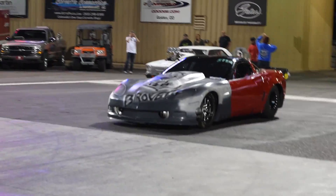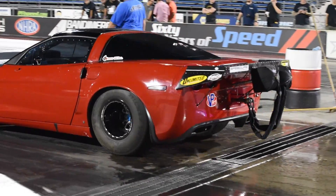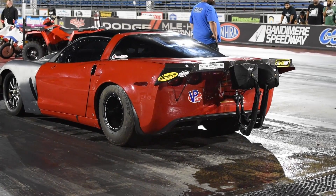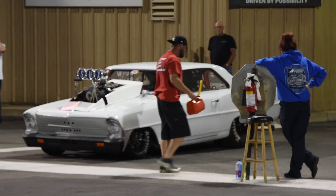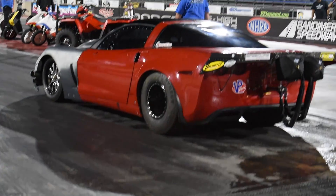Pulling up to the burnout box right now is a brand new build dubbed the BroVet. It is powered by a 526 cubic inch Hemi, and it is twin turbo. He has also converted the car to right-hand drive — he used to drag race a Skyline with a 481X motor and twin turbos, and it was ridiculously fast. I'm really excited to see what comes out of this car as he gets more testing time with it.